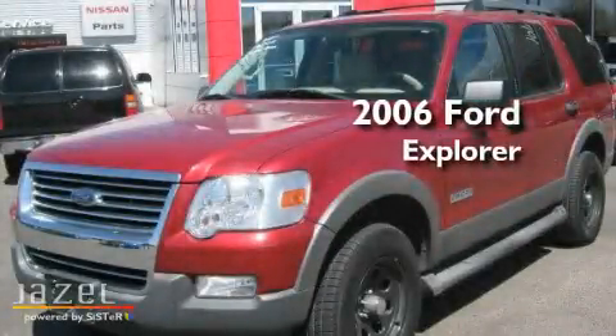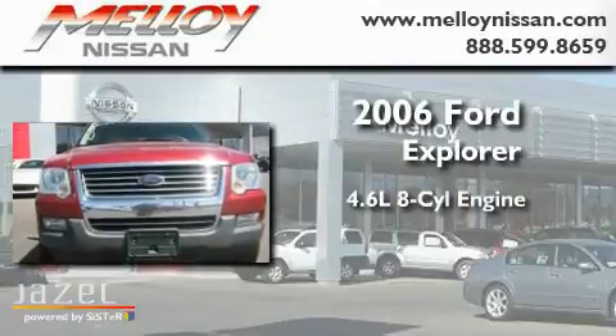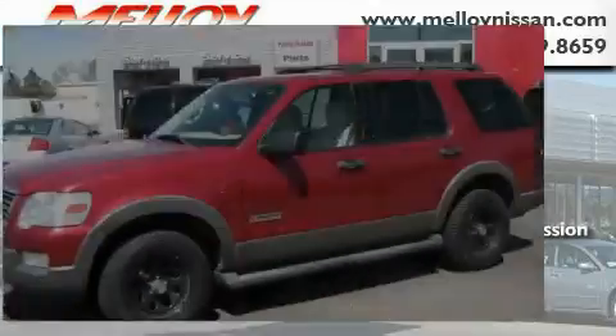This is a 2006 Ford Explorer. It features a 4.6-liter, eight-cylinder engine, a six-speed automatic transmission, and four-wheel drive.